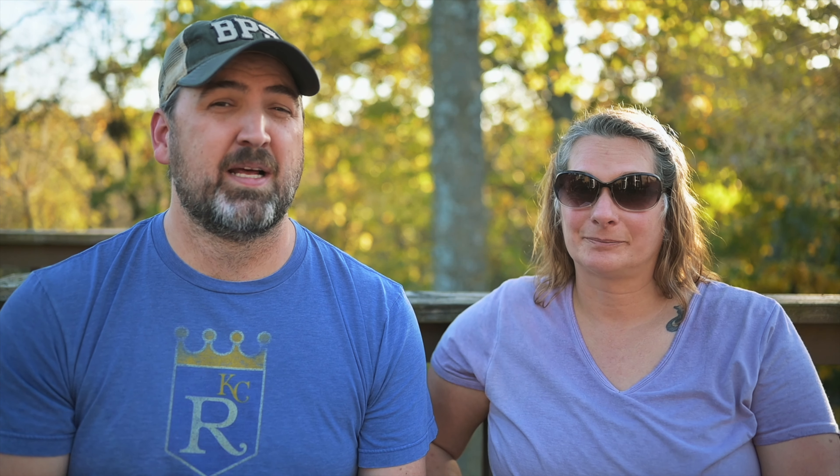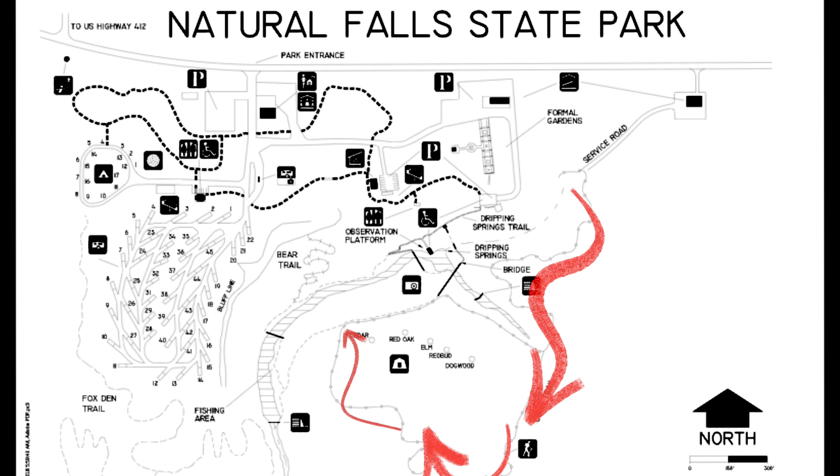The trail started off in the woods, but pretty soon opened up into a big grassy area where some of the disc golf holes were. We could see the yurts off in the distance, but still no waterfalls at this point.